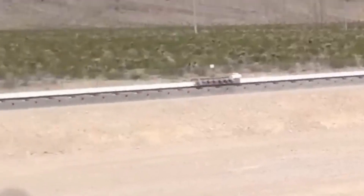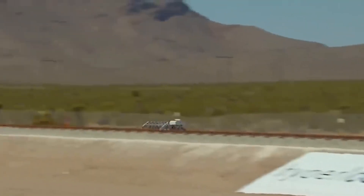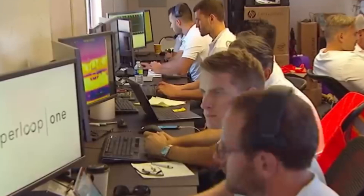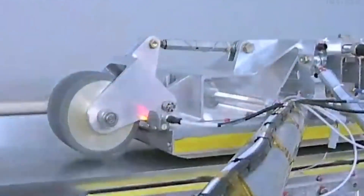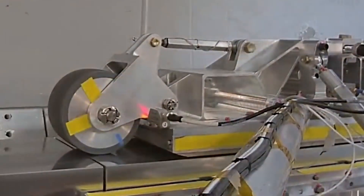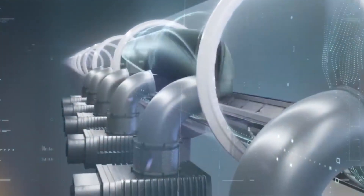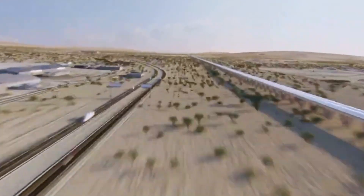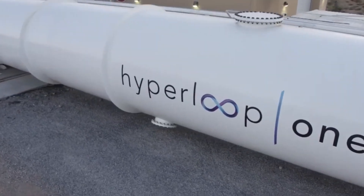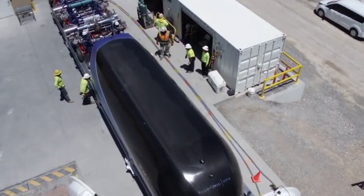A project of this scale doesn't come cheap. Estimates suggest Elon Musk's transatlantic megaproject could cost as much as $20 billion — but that's just an initial estimate. Depending on unforeseen challenges and technological breakthroughs, the final cost could rise considerably. Musk has already established a reputation for underestimating the costs of his ventures, so $20 billion may just be the tip of the iceberg. Critics argue that the financial return on investment might not justify the cost, particularly given the high risks involved. Securing funding would require the backing of multiple governments, private investors, and possibly even international organizations.